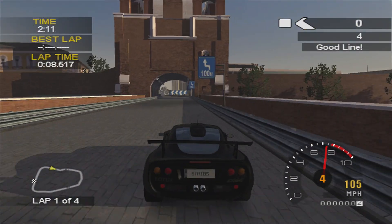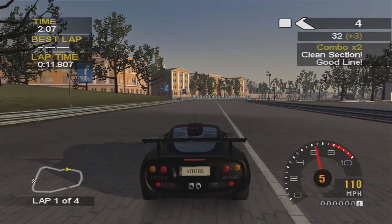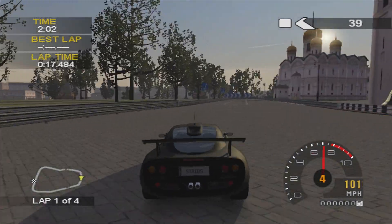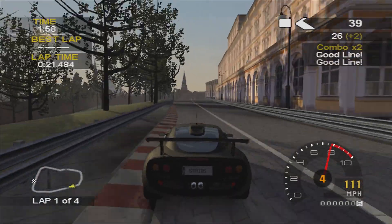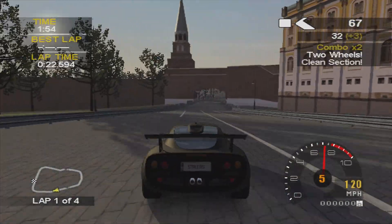It does have a hint of understeer, not that it's a bad handling car. So now what can I do around here? I do need to ease off a bit but I eased off a little too much that time. You can use that runoff there quite nicely, just going out wide and then cutting back in.